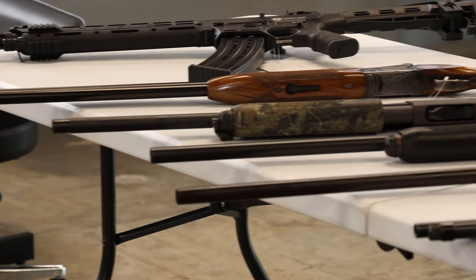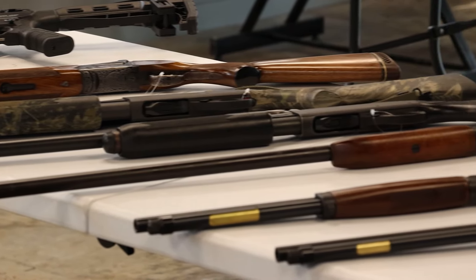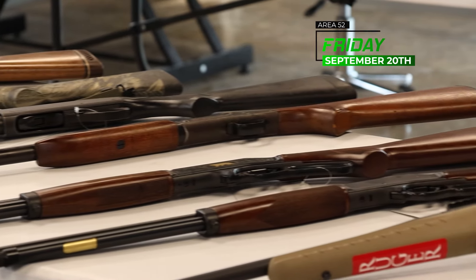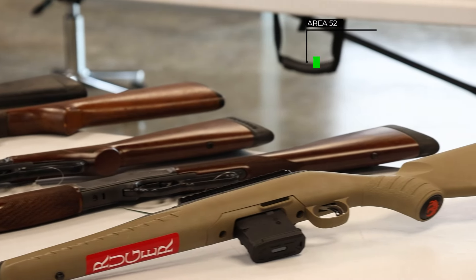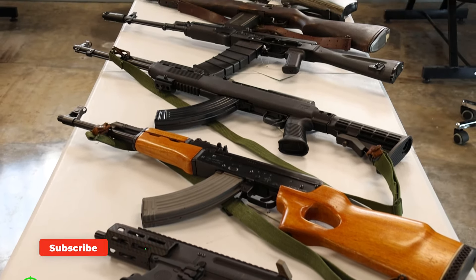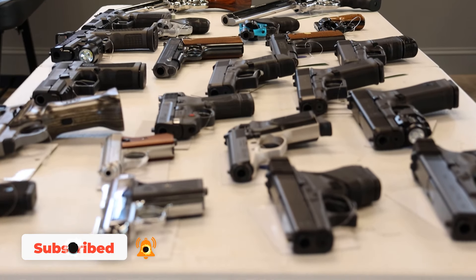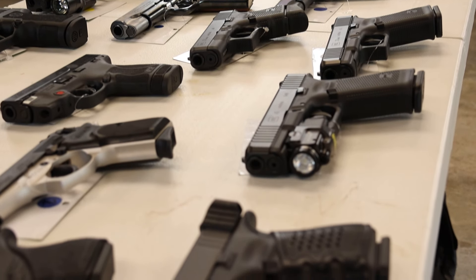What's up everyone, it's Troy at Area 52 with another Friday used gun drop video. We've got a stacked week — recording this on Friday, September 20th, and this video is dropping today. A lot of these came in on Thursday so we had to do what we had to do. We also have a huge week next week already confirmed, so please like, share, subscribe, and turn on notifications.